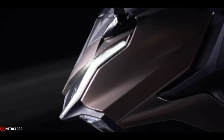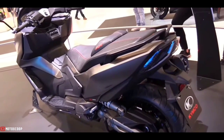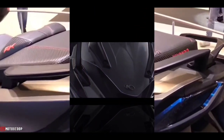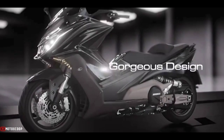Welcome to Motoscoop. Introducing the all-new 2022 Kymco AK-550 Estee. Kymco claims that the AK-550 is the pioneer of the new scooter segment Super Touring, which intends to give riders both comfort and convenience while having the performance of a sport bike.